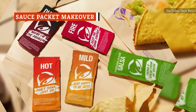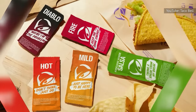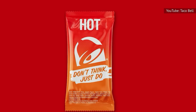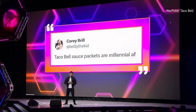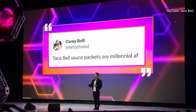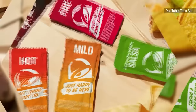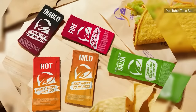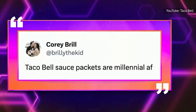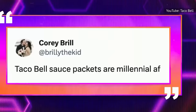Taco Bell's sauce packets are getting a makeover. They've gone through some changes in the past, and this time the transformation will be more visual. These packets have been slowly evolving their look over time, as the messages printed on the packets didn't even appear until 2004. At least one new flavor is on the way in 2024 — avocado verde salsa — which was confirmed at the Live Más Live event. Taco Bell diners may be familiar with a similarly flavored green verde salsa that's one of many discontinued sauces, and hopefully the avocado edition will stick around a little bit longer.